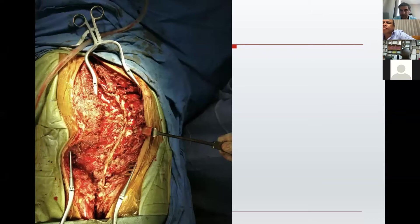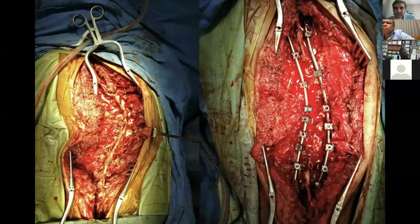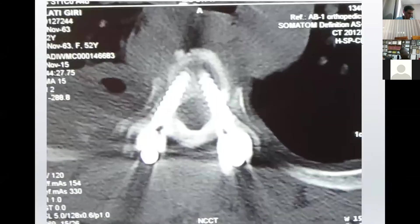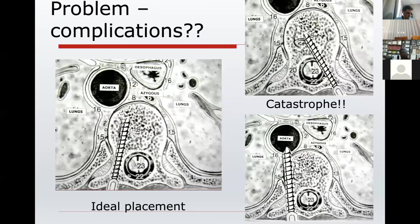Coming to the spine — these deformities can be quite challenging to treat. We treat them with screws and rods. Placing pedicle screws, especially in these deformed spines, can be very challenging. We aim for the screws to be perfectly into the bone, but it's almost a blind procedure. The complications can occur — if the screws go medial, they can endanger the spinal cord and the patient can end up with paraplegia or paralysis. Or if just a little bit lateral, it can go into important vascular structures and the patient can die on the table.